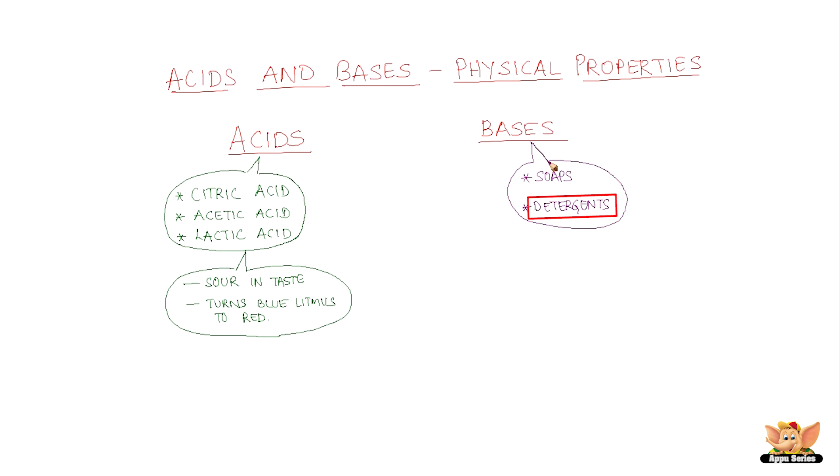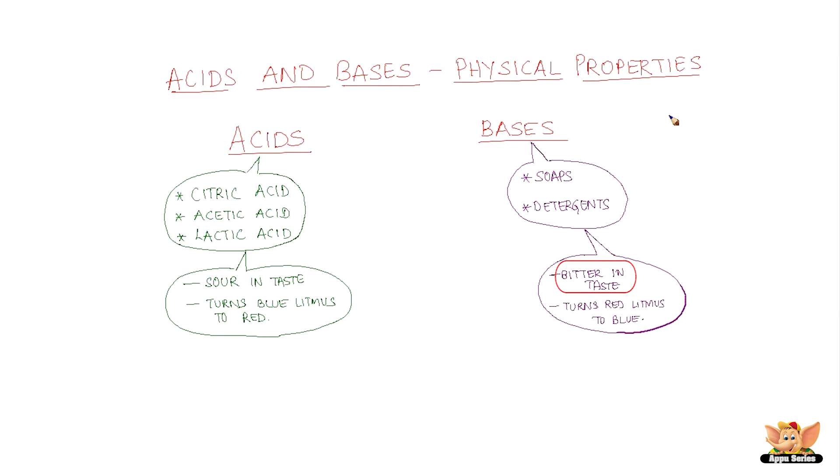Soaps and detergents are bases. They are bitter in taste and they turn red litmus to blue.